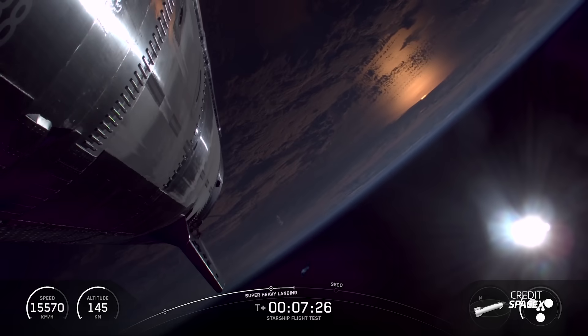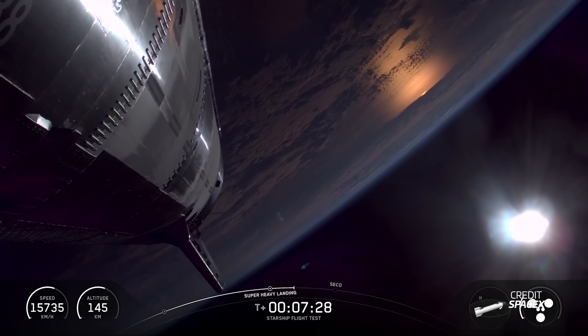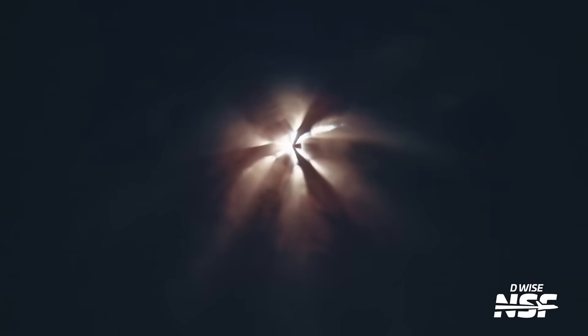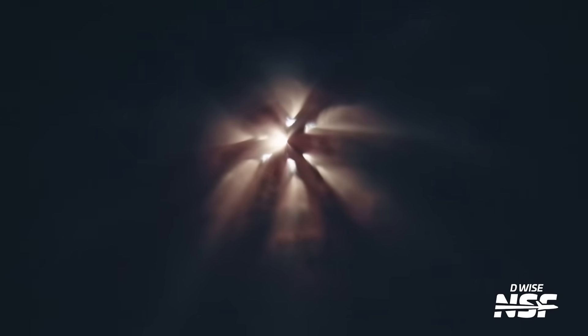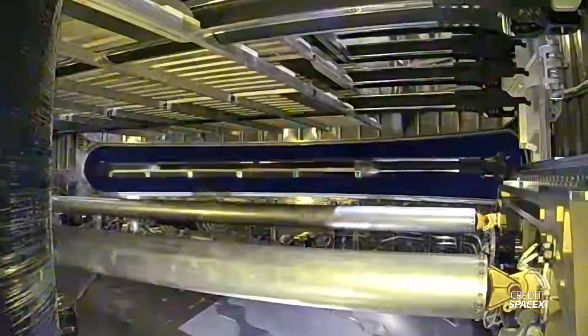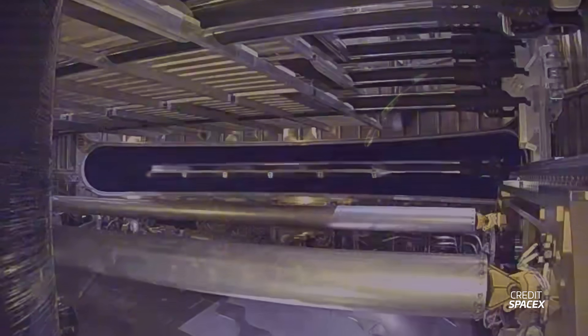Ship 38's ascent was going flawlessly. It reached Seaco just like we saw on Starship Flight 10. A few minutes later, after a reorientation, Ship 38 successfully deployed all 8 of the Starlink simulators — the second time Starship has deployed a payload.